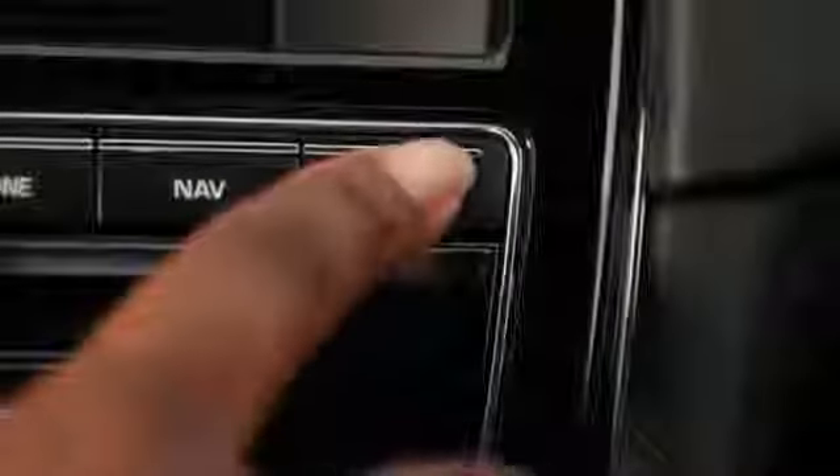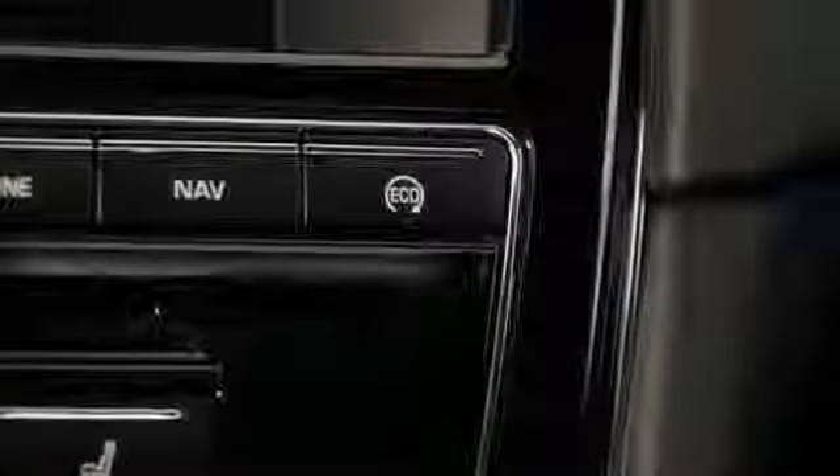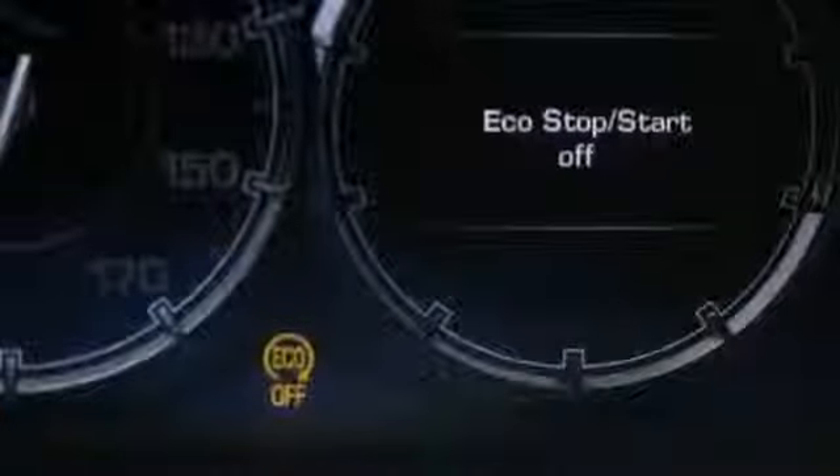If you want to turn off the intelligent stop-start completely, all you have to do is push this button and the system is disengaged. It's back on for the next ignition cycle. I'd rather let the system work and travel a little further between fill-ups. And I like the idea of cleaner air, too.